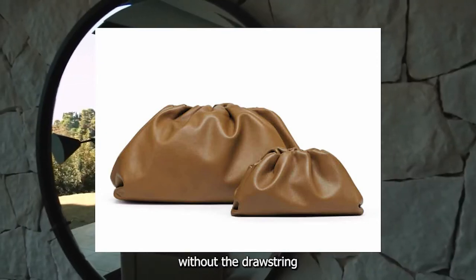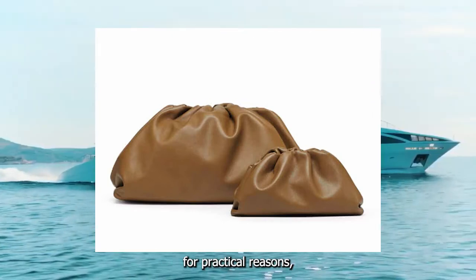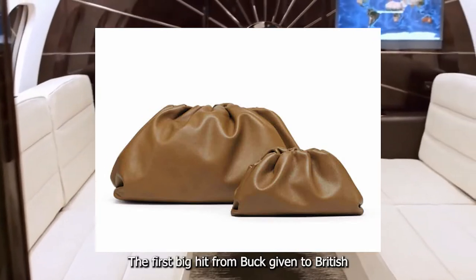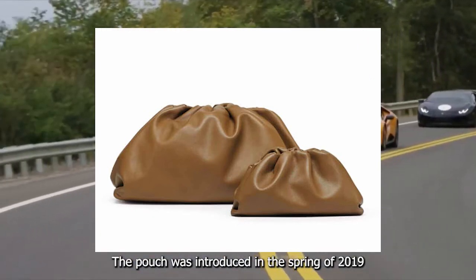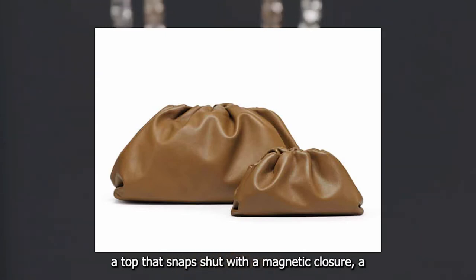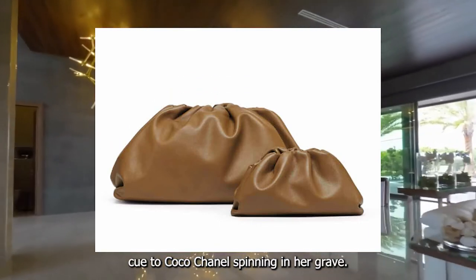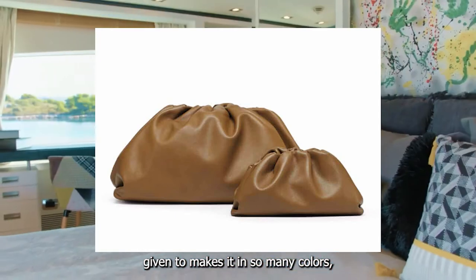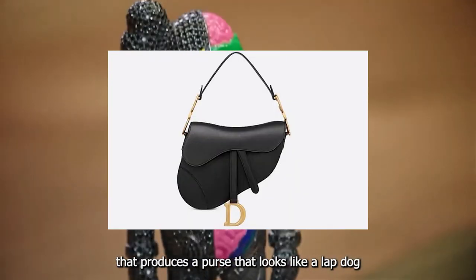Number eight: the Bottega Veneta Pouch. Think of this luxury handbag as a drawstring bag without the drawstring, or a clutch that's oversized, floppy, and hard to hold. No one picks up the Pouch for practical reasons, yet its puckery soft shape is seen everywhere on social media and is a darling for fashion editors. The first big hit from Bottega Veneta's British-born design director Daniel Lee, the Pouch was introduced in spring 2019. It is 40 centimeters wide, has a single-compartment interior, and a top that snaps shut with a magnetic closure and no handle — making finding anything in your purse a two-handed operation. Still, the Pouch is utterly irresistible, particularly since Bottega Veneta makes it in many colors, including a wacky blue metallic and something called Sponge — a loopy hand-knit napper that produces a purse that looks like a lap dog.